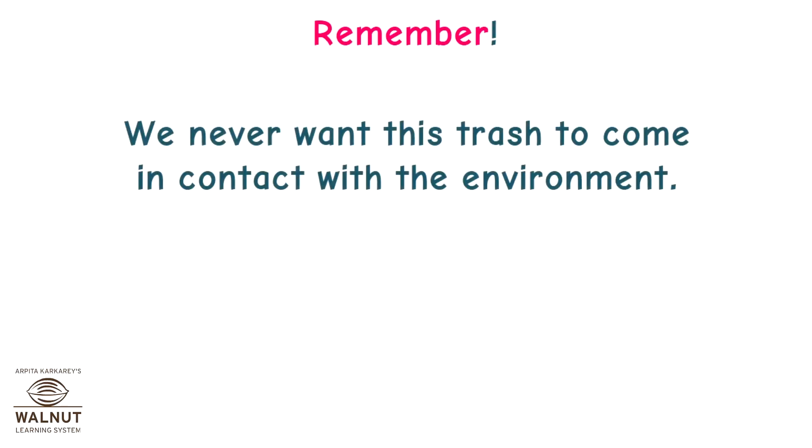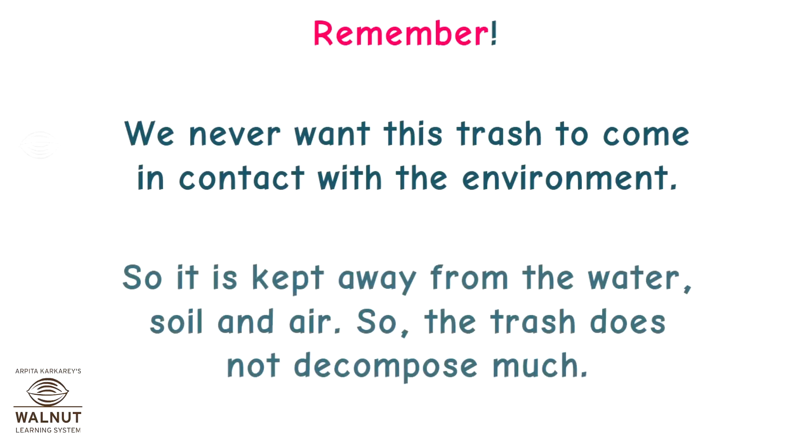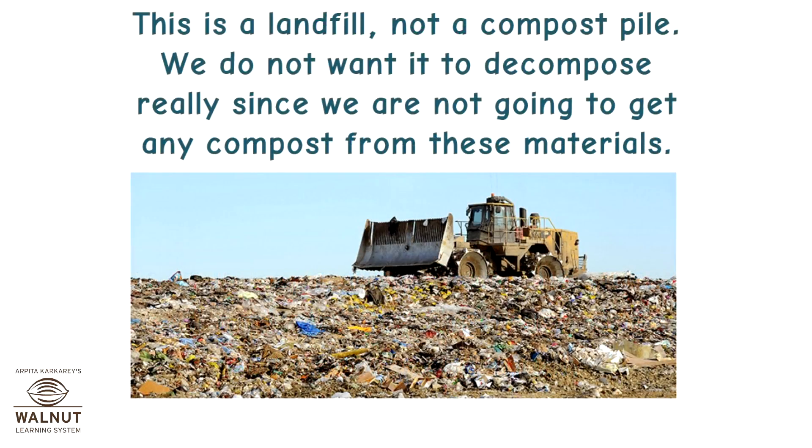Remember, we never want this trash to come in contact with the environment. So it is kept away from the water, soil, and air. The trash does not decompose much. This is a landfill, not a compost pile.